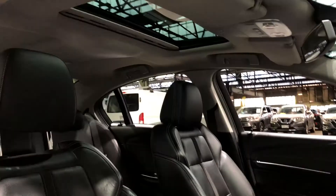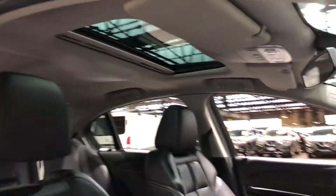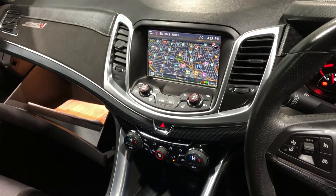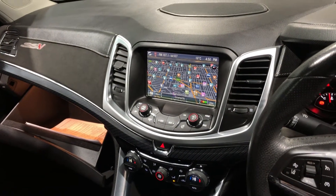This car does come with a sunroof, perfect for those summer nights. It is also a 6-speed manual transmission. You've got your original head unit with Bluetooth connectivity, reverse camera, and sat-nav.